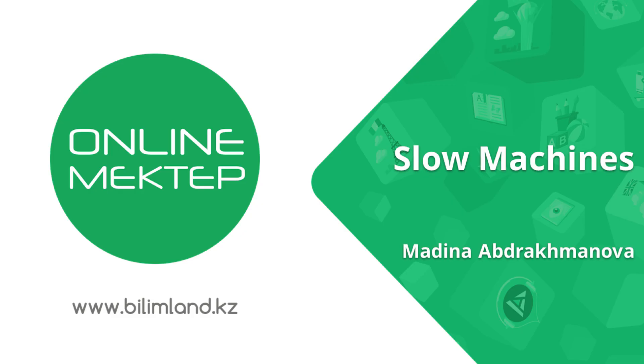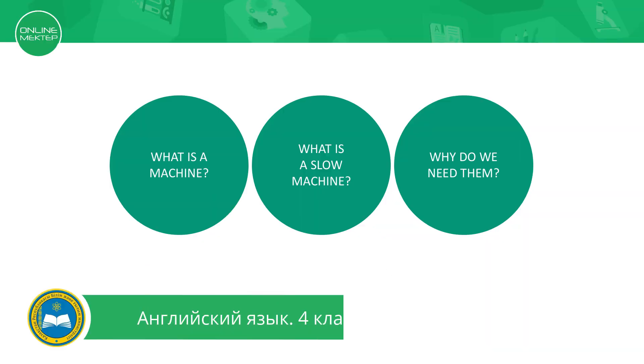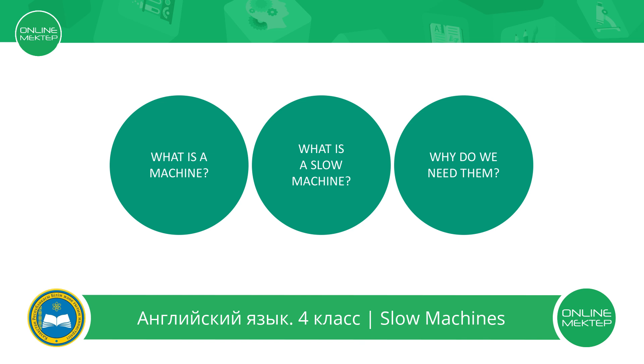Hello, dear students! Welcome to Online English School. Today we will talk about slow machines. What is a machine? What is a slow machine? And why do we need them?